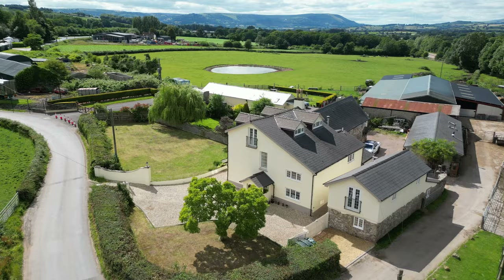To the second floor you have this wonderful master suite with a vaulted ceiling, triple aspect as well as a Juliet balcony to the side with wonderful countryside views.